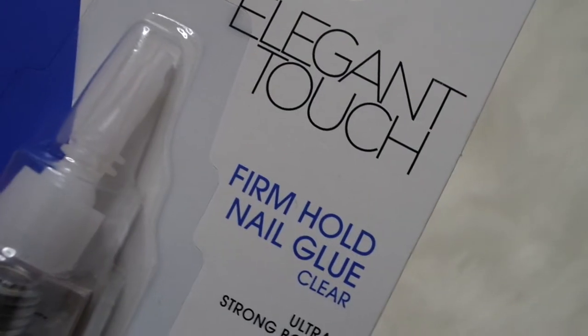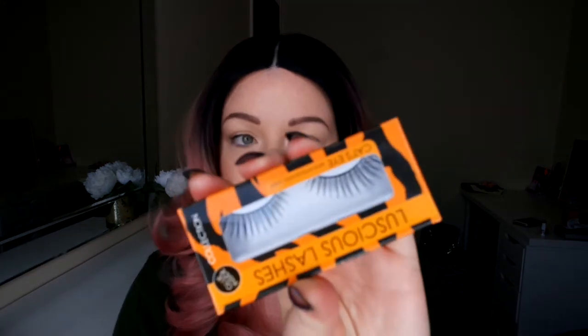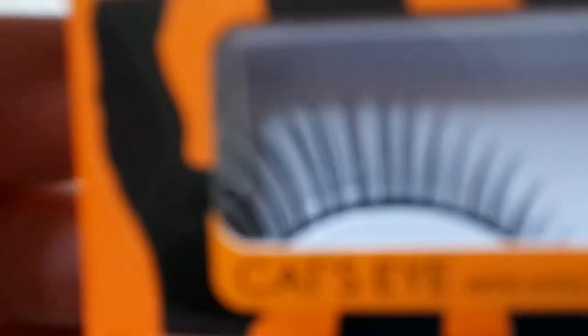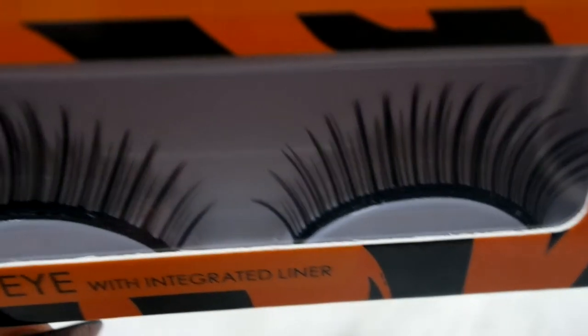Then I popped into Boots. I grabbed some more nail glue because I'm always losing the ones that come with nails, and with the Primark glue I don't find it strong enough — I'm really heavy-handed with a four-year-old, cleaning the house, doing makeup and all that. I also saw these lashes which really intrigued me. I love the Ardell Wispies, but these were £2.99 so I thought why not. They're called Luscious Lashes by Collection — they're the Cat's Eyes, starting small at the inner corner and getting longer outward into a cat eye flick.